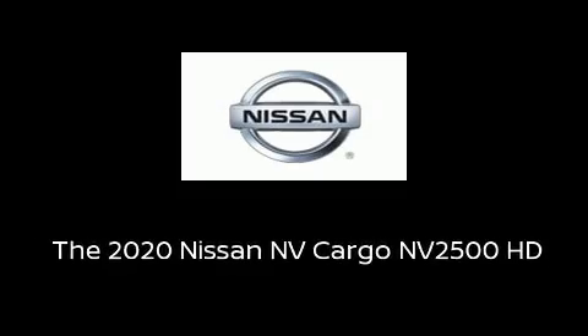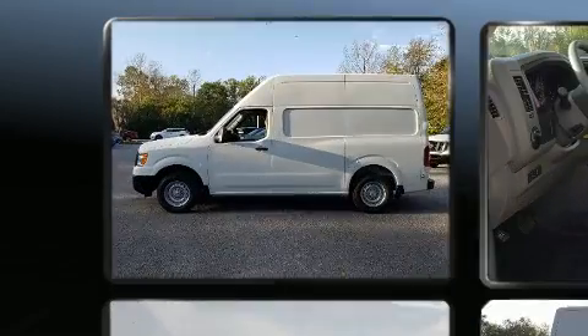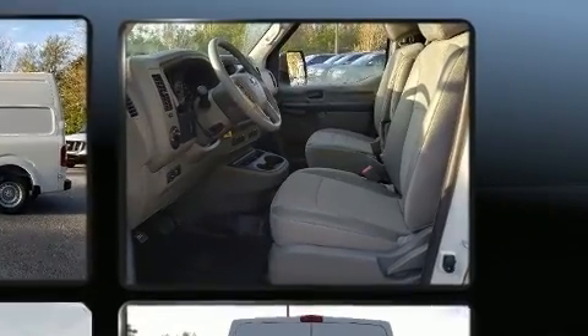Discerning drivers will appreciate the 2020 Nissan NV Cargo NV2500HD. Under the hood, you'll find a six-cylinder engine with more than 250 horsepower, providing a smooth and predictable driving experience.